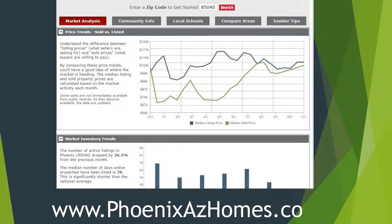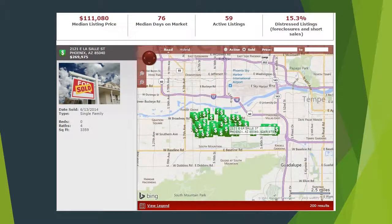Secondly, you could also use my website, which produces an AVM based on zip code. You can look at phoenixazhomes.co and get an idea of what homes are selling for. A neat feature of that website is you can use the map, zero in, look at your specific neighborhood, and click on a couple of homes to get an idea of value that way.